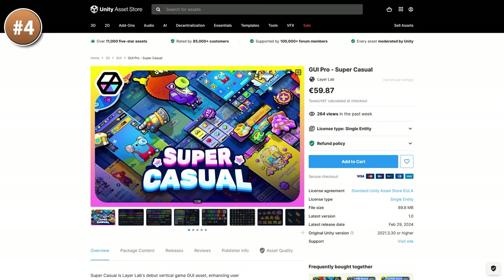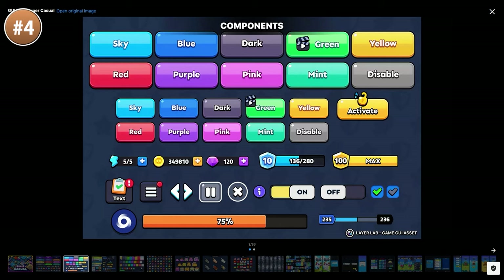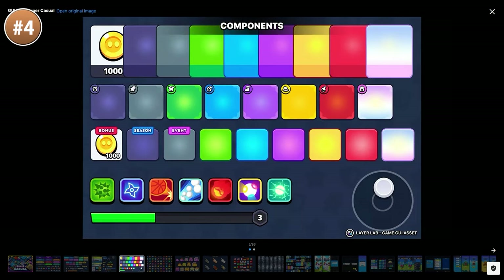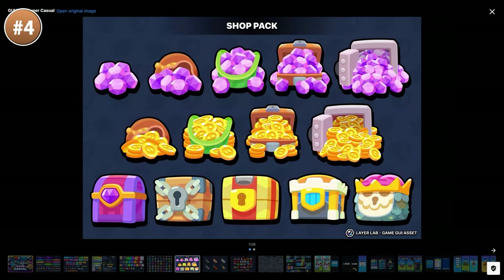If you need some UI elements, check out this super casual pack. It looks exactly like you'd expect — lots of bright colors with some solid shapes. There's plenty of buttons, sliders, trophies, icons, joysticks, and a bunch more.